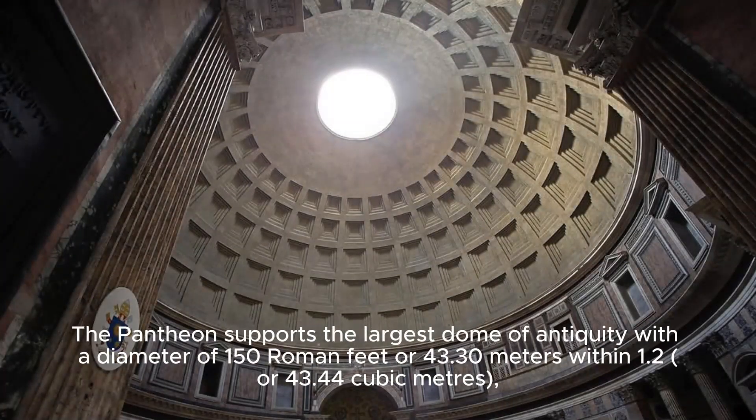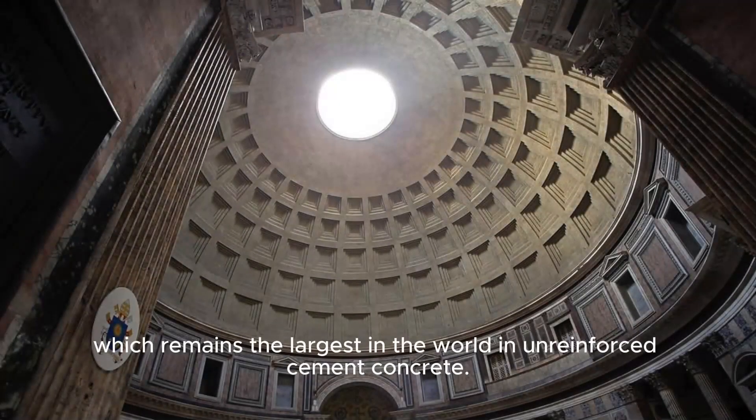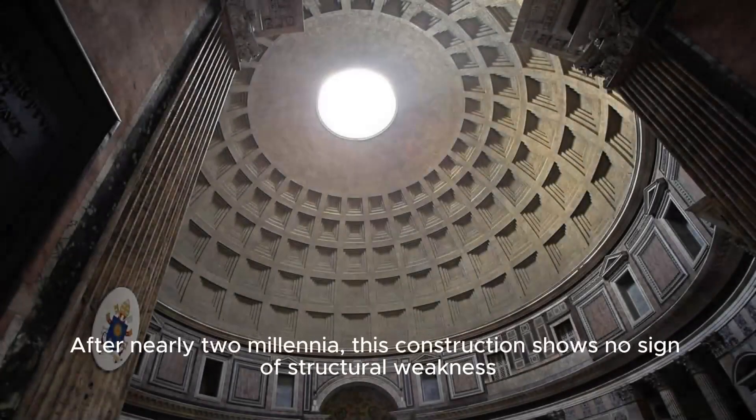The Pantheon supports the largest dome of antiquity, with a diameter of 150 Roman feet, or 43.3 meters, with a volume of 43.44 cubic meters — the largest in the world in unreinforced cement concrete. After nearly two millennia, this construction shows no sign of structural weakness, despite voluntary deformation and repeated seismic movements.